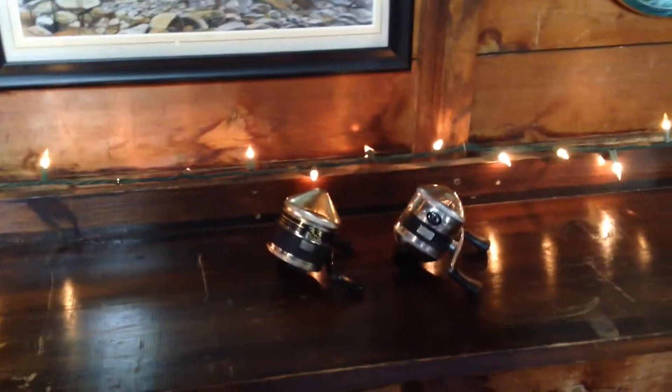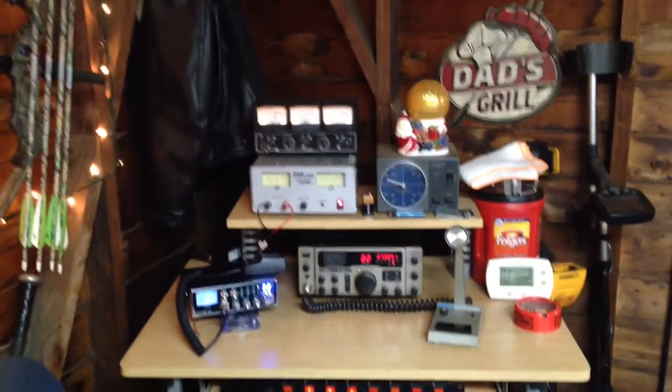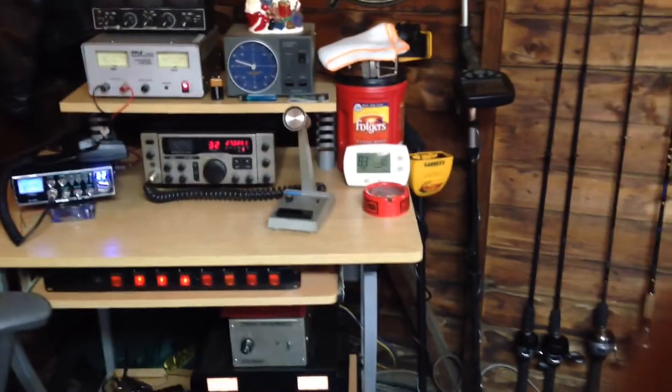Some old vintage reels. Over here is my radio. A couple metal detectors.